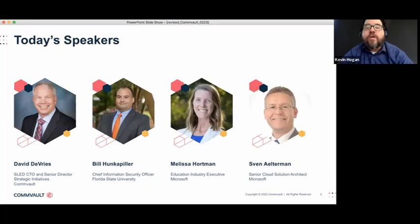And then Sven Alterman. Sven is a Senior Cloud Solution Architect at Microsoft. Previously, he was an IT Director and Lecturer in Information Systems. Sven has taught courses in data warehousing and information security and is the co-author of The Art of SQL Server FileStream and SQL Server Administration Inside Out. And then last but certainly not least, Melissa Hortman. Melissa is a Senior Industry Executive with Microsoft who leads digital transformation and accelerating academic research across all of U.S. higher education.